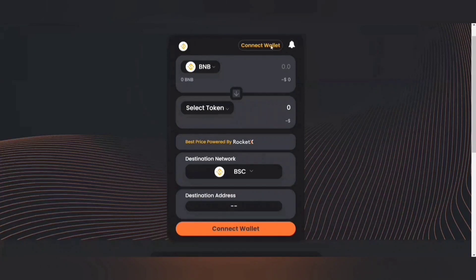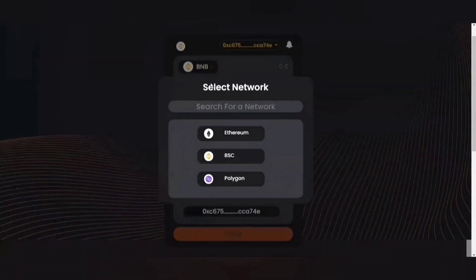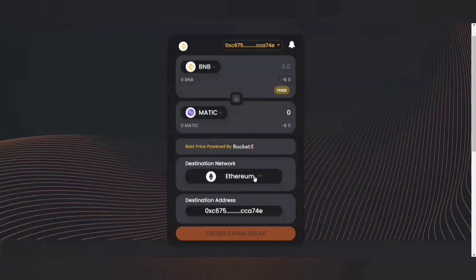Now, the first thing I'll be doing is connecting the wallet. We are currently supporting MetaMask. I'll quickly select the network — Binance Smart Chain. Now, I want to convert BNB to Matic and the destination network would be BSC.